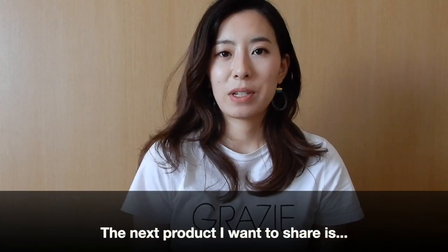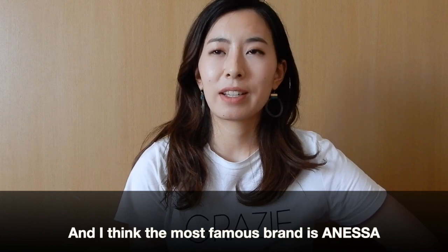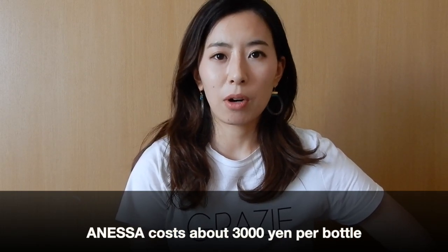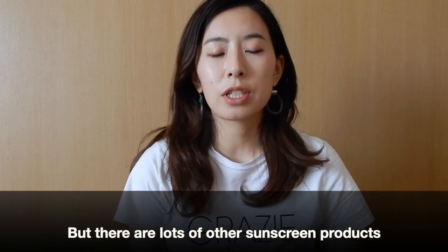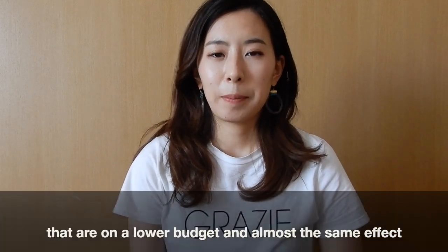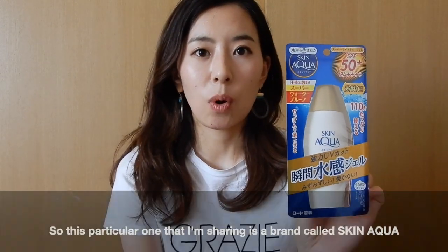The next product I want to share is Japanese sunscreen. In Japan, there are many, many sunscreen products, and I think the most famous one is Anessa, which costs around 3,000 yen per bottle — about 30 to 31 US dollars. But there are also lots of other sunscreen products on a lower budget that have almost the same effect. The particular one I want to share is a brand called Skin Aqua.